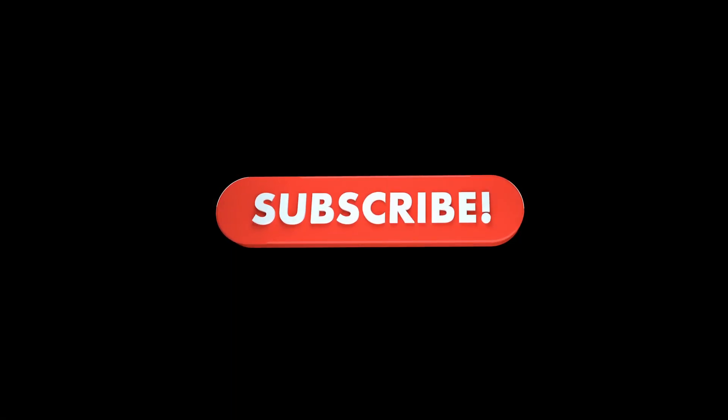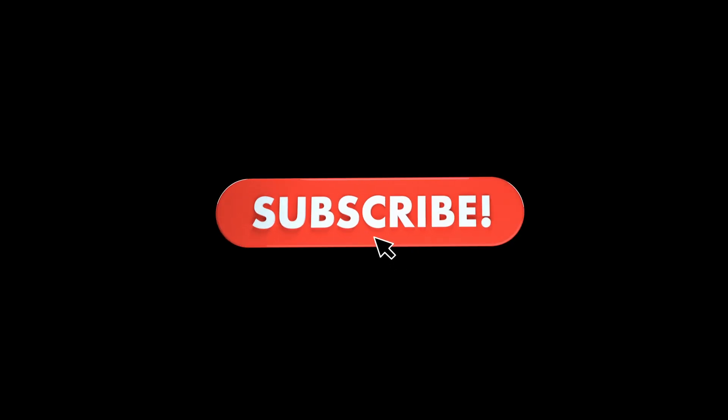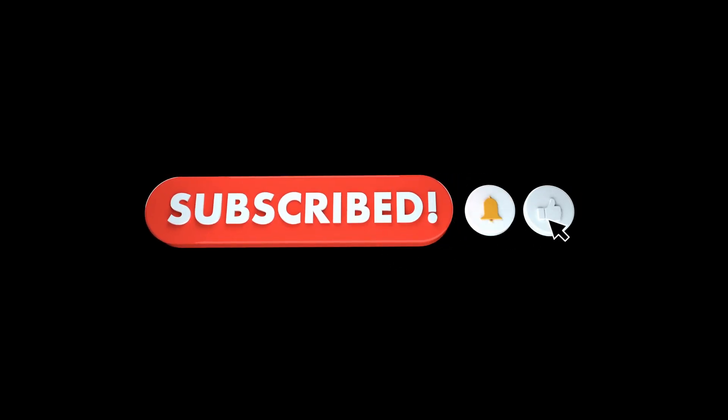Did you like learning more about the calories of potatoes and their benefits? Then leave a like and subscribe to the channel to receive more tips like this. And if you have any questions or topic suggestions, leave them in the comments and I'll be happy to respond. See you next time!